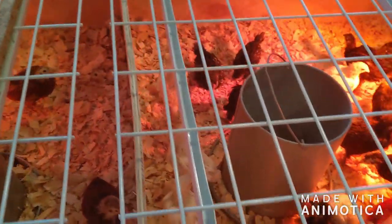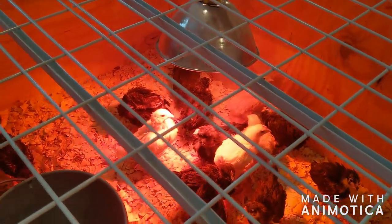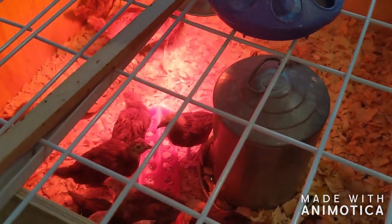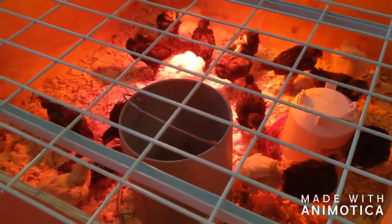We moved the chicks and split them into two different groups because their old cage was getting a little bit too small. So they've got their feeder and water. This one has all the brown chicks in it, and this one has the white and black ones.